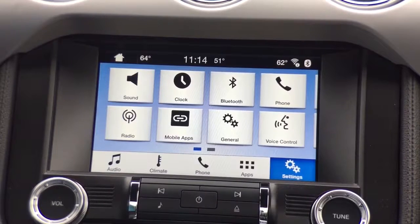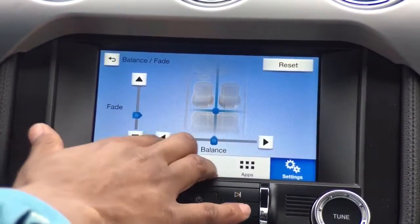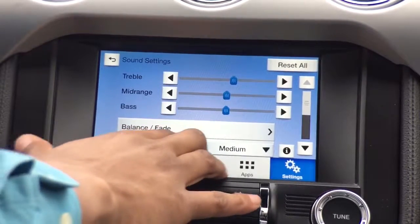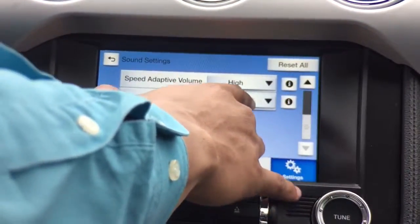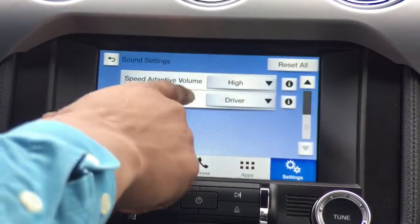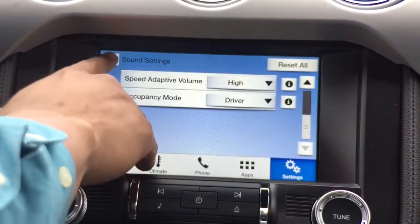Going to our vehicle settings, we're able to adjust our sound settings — treble, mid range, and bass — and then balance and fade, where we can adjust or reset to the factory standard. We have speed adaptive volume, so the faster I go the lower the volume is, which helps me focus more as I increase speed. Scrolling down, I can see occupancy mode: all seats if I want everyone in the vehicle to enjoy the entertainment, or driver only so the music plays more focused on the driver.